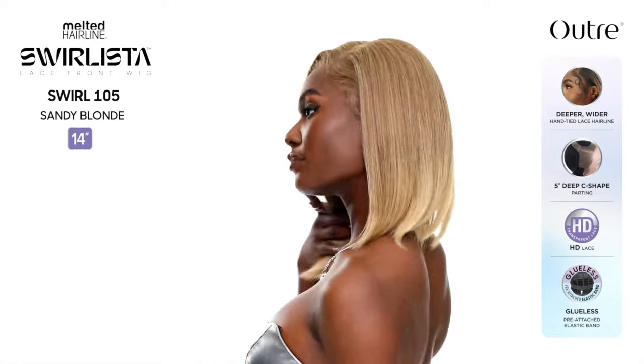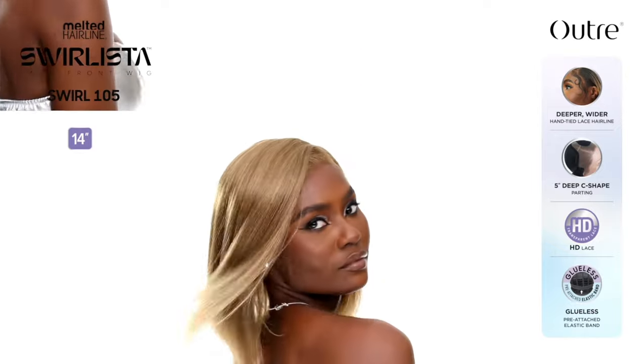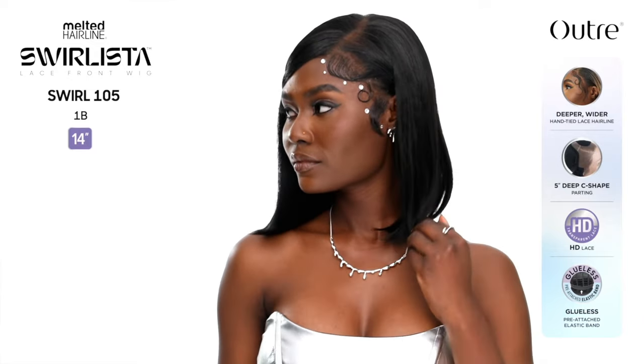Next up is Swirl 105 — this is a 14-inch yaki texture straight style, basically a lob. You guys know how I feel about bobs, but the stock card model in the 1B color is actually convincing me. We're in March and spring is in full effect, so I might get her. I kind of want to find my perfect bob — maybe that's a little series. She looks really really pretty in the 1B with the bang swooped and it's really cute.